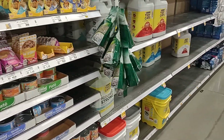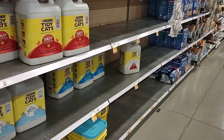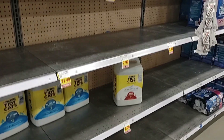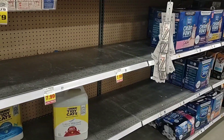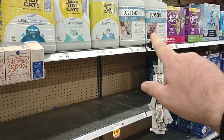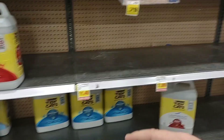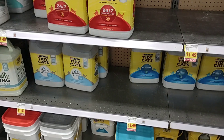Cat litter seems to be low in a lot of different places right now. We hardly ever see any of the Lovesome — they do actually have a couple here, though it's a little more expensive. Tidy Cats — they always seem to have a few.